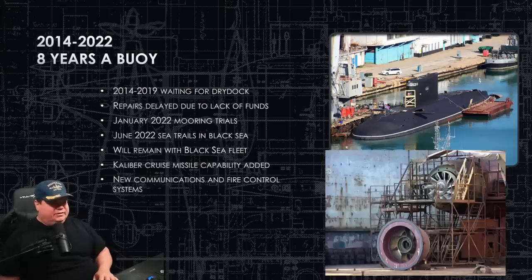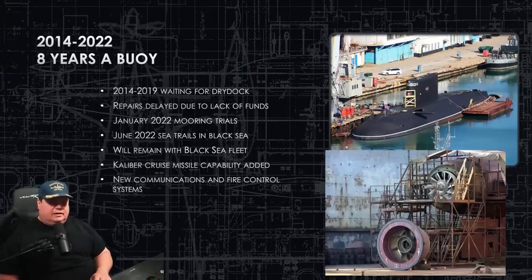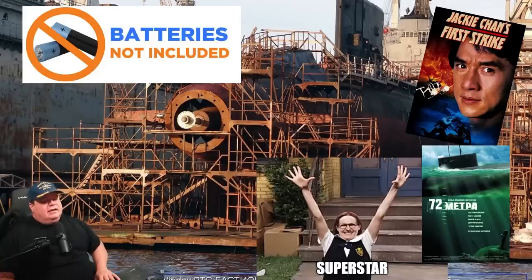Eventually, sometime between 2020 and 2022, she gets dry-docked, repaired, given a fresh coat of paint, and fitted with a brand new missile control system, combat control system, and communications system. They probably also worked on the sonar but didn't discuss that publicly. You can see in the photo her bow planes extended. She will remain with the Black Sea Fleet — we thought she might return to the Baltic Fleet, but given the war in Ukraine she'll stay in the Black Sea, likely providing cruise missile support for strikes ashore. With the new combat control system she can now fire the Kalibr cruise missile from her torpedo tubes.